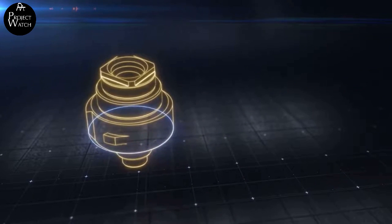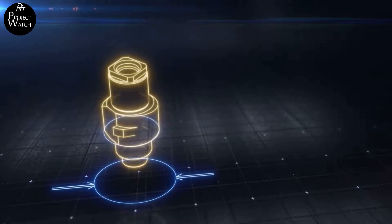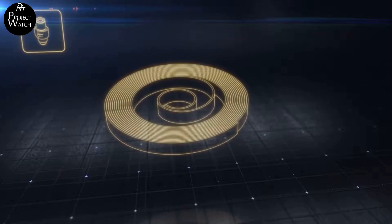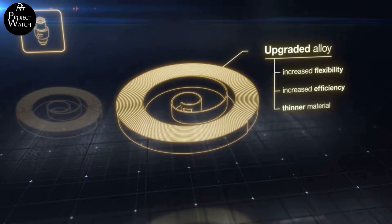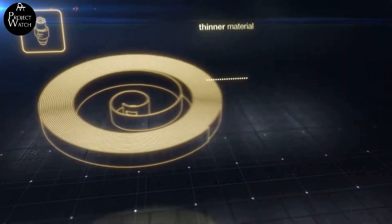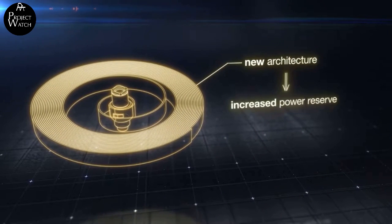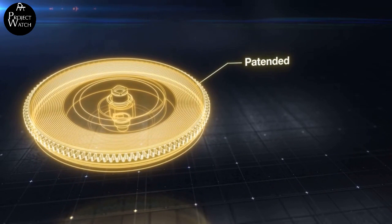As for the Powermatic, the power reserve is more than doubled, providing 80 hours — a real change, positioning the new caliber in line with modern demands. However, to guarantee a doubled power reserve compared to the 2824-2, the Powermatic must sacrifice beat rate, dropping to 21,600 alternations per hour versus 28,800 of the 2824-2. The balance oscillates six times per second instead of eight. The mainspring, being thinner and less elastic, develops less force but allows a longer run inside the barrel.